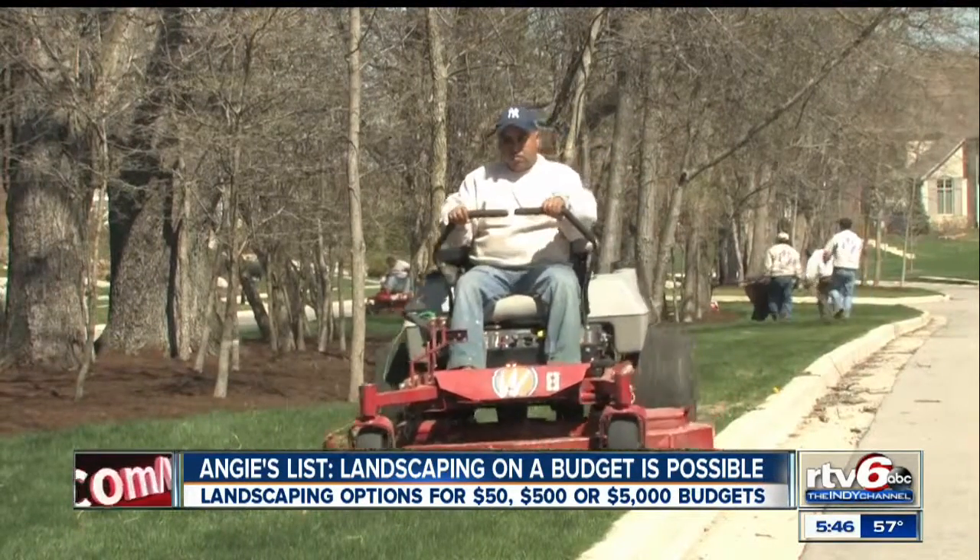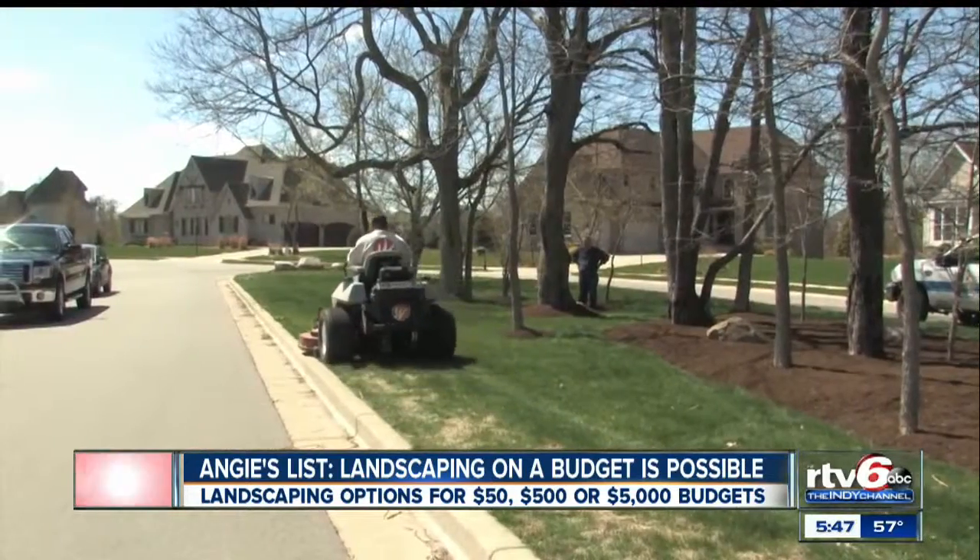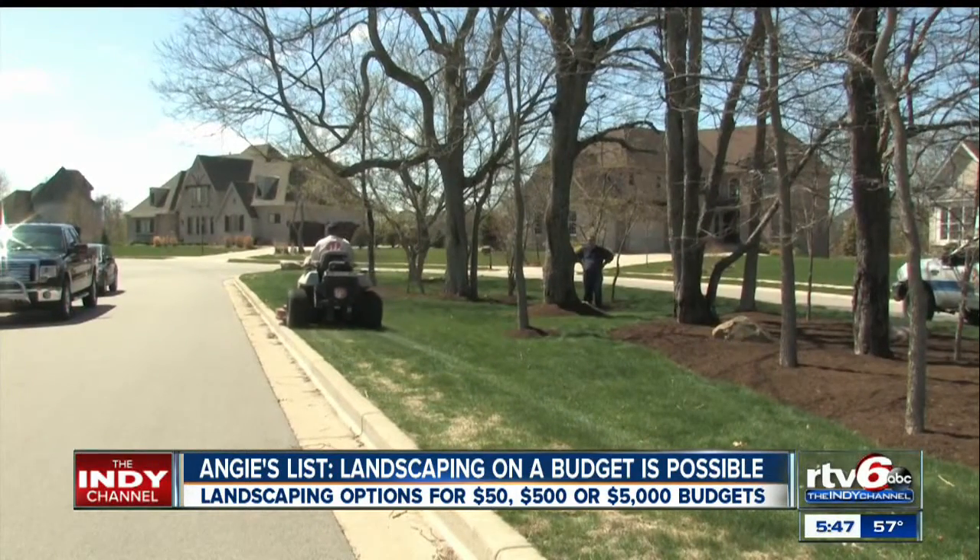$500 can buy you mowing and edging services for four months if your lawn is a half acre, or several fertilization and weed treatments. One thing a lot of folks don't realize is that when you mow the lawn in early spring, just cutting those weeds down stresses them out and makes them go away much faster.